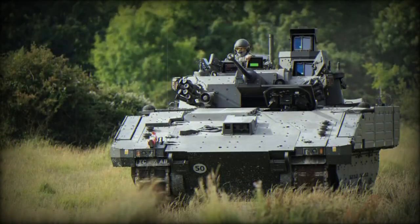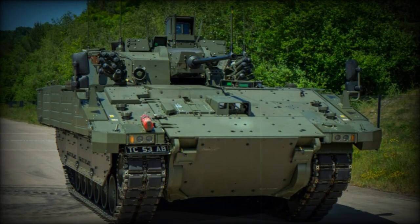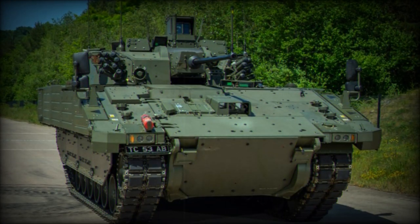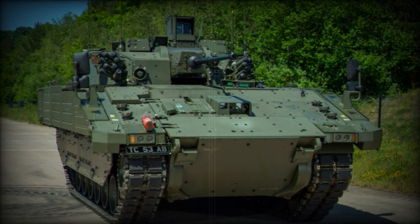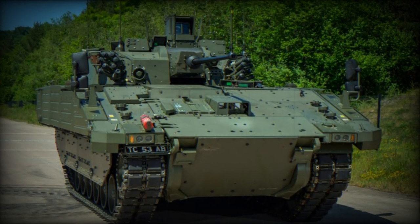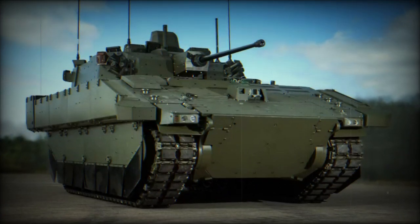With its 40mm turret, the Ajax will serve as the backbone of the British Army's deployable all-weather ISR operations. Notably, Ajax is the inaugural British vehicle to incorporate the case-telescoped 40mm CT-40 cannon, a collaborative effort between the UK and France. This cannon features a coaxially-mounted 7.62mm L94 chain gun, housed within a dual-axis-stabilized two-person turret.